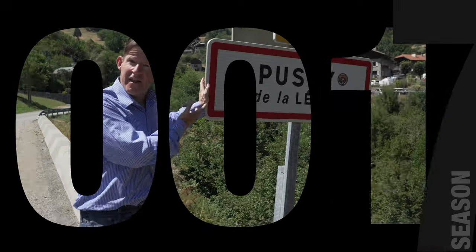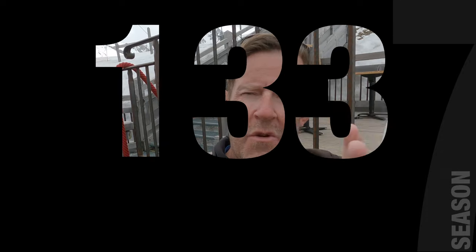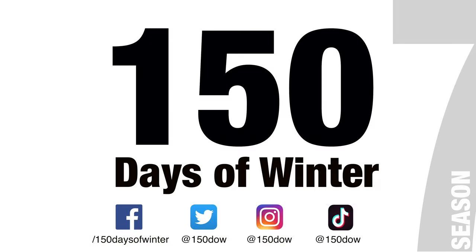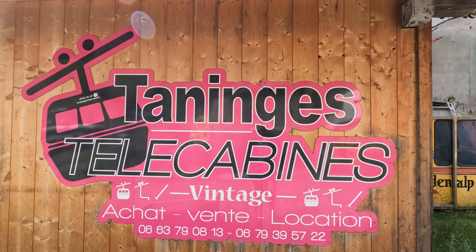I hope you're prepared for the next 10 minutes for me to geek the hell out when it comes to vintage bubbles and the like. This is 150 days of winter. I am in a little village called Tanij, and more specifically I'm in a place called Tanij Telecabine, which seems to be like a dishetterie for old bubbles for ski resorts.